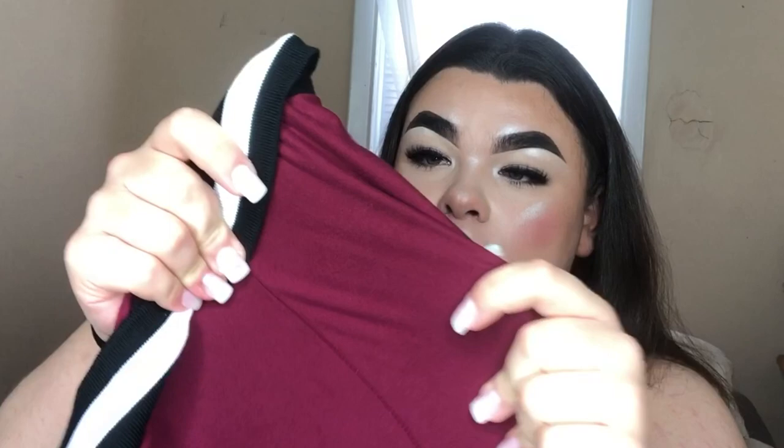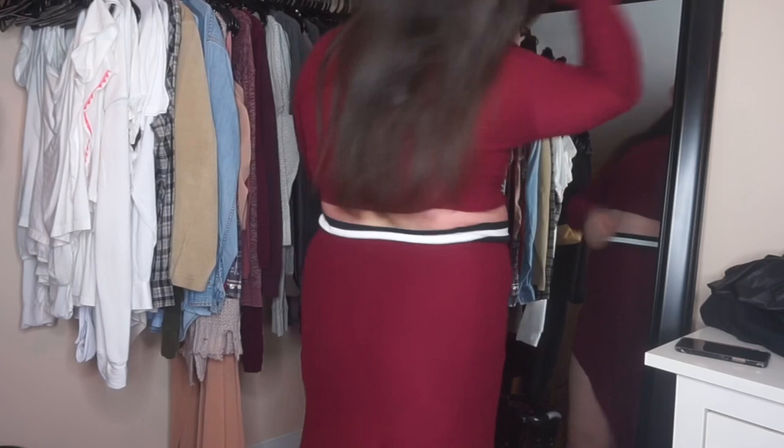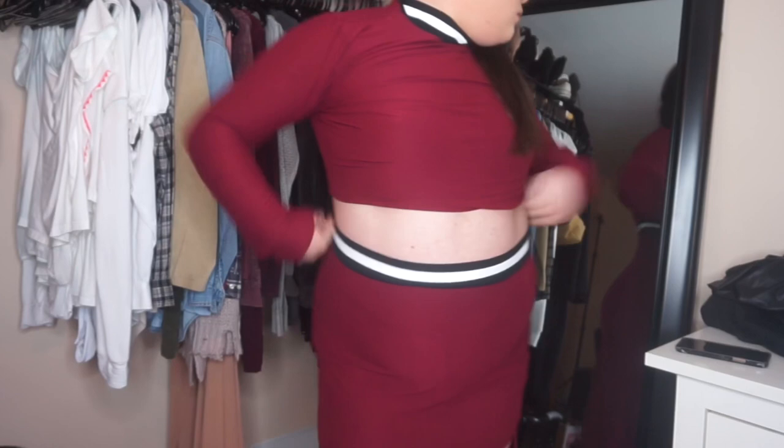The last item I have is this skirt set. This is what the skirt looks like — it has this slit from the front that goes diagonally down. It's super cute, but the material is a little see-through, so keep that in mind. The material is nice and stretchy. And then the set comes with this mock turtleneck long-sleeve crop top, which I really, really like. It's such a cute little crop top and it looks so good with the skirt. The material's nice and stretchy. I really like this item!